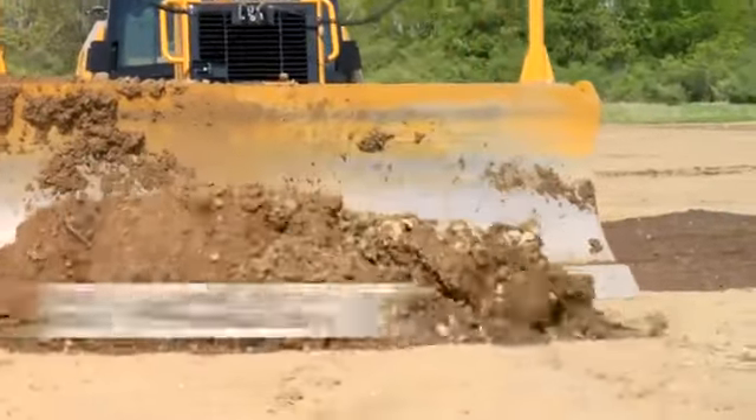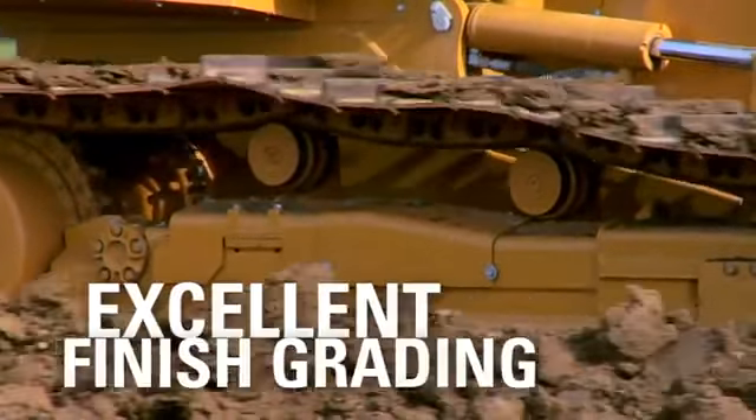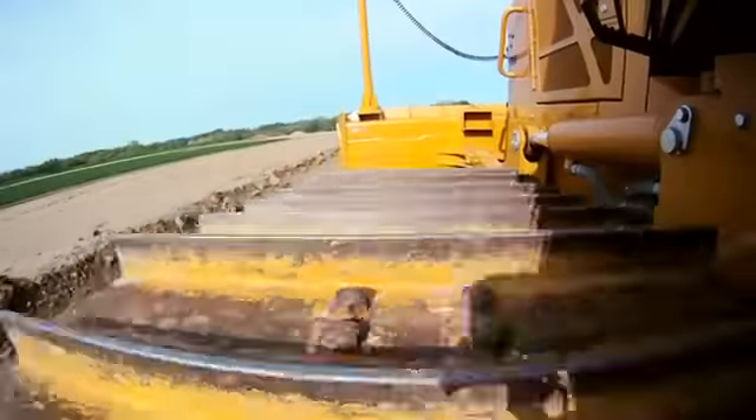The D6K is your best choice for finish grading too. Our newest undercarriage design gives you an even smoother ride and excellent finish grading performance.